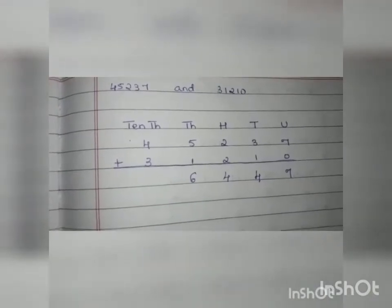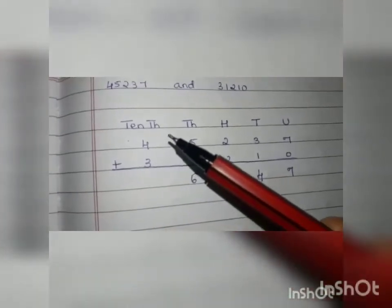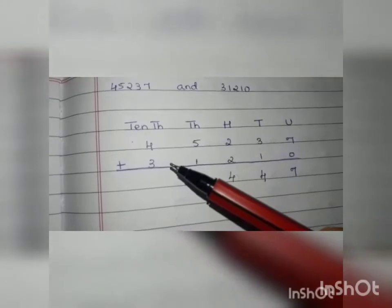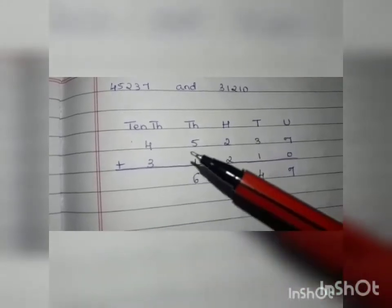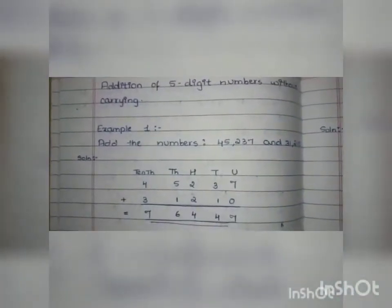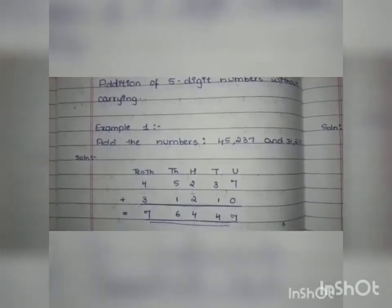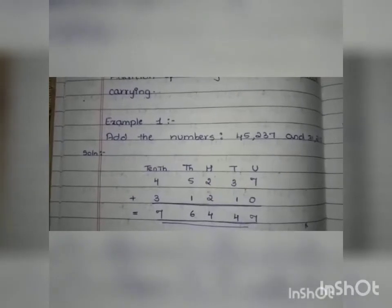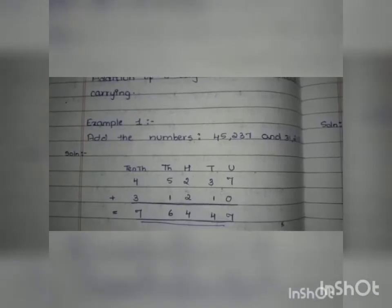After the thousands we come to the ten-thousands. The two numbers under the ten-thousands are 4 and 3, so 4 plus 3 is 7. Once we have added all place values, we get the answer 76,447. This is our sum. The numbers given to add are called addends and the answer we get is called the sum. I hope you all have understood the first problem.